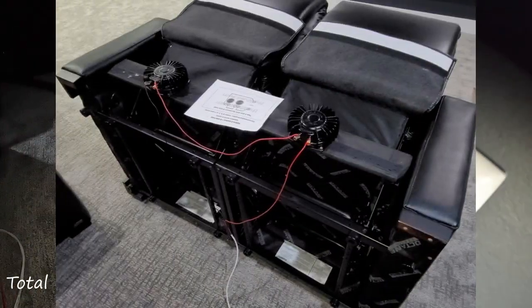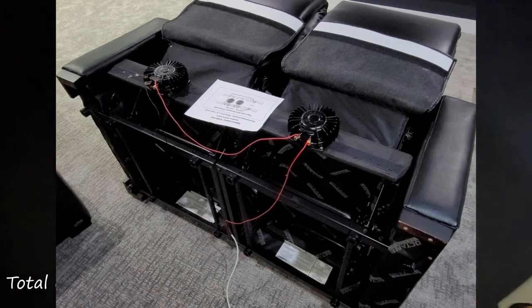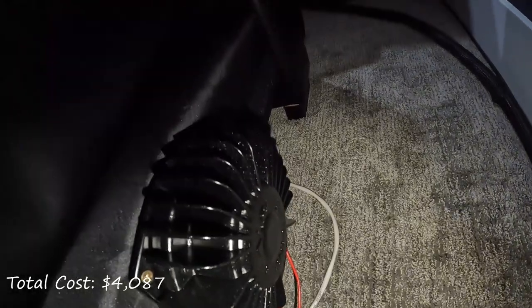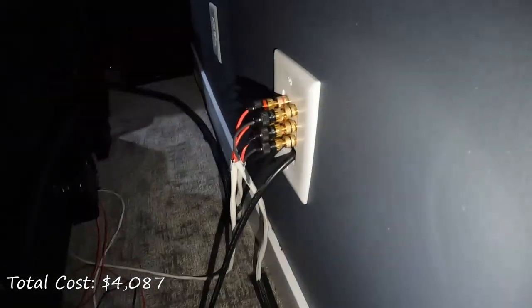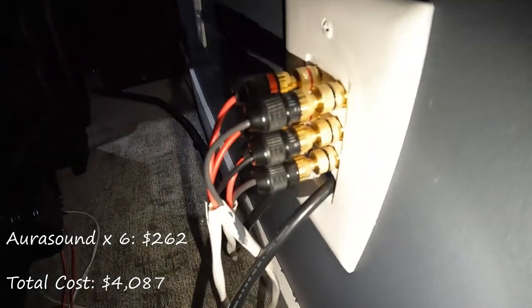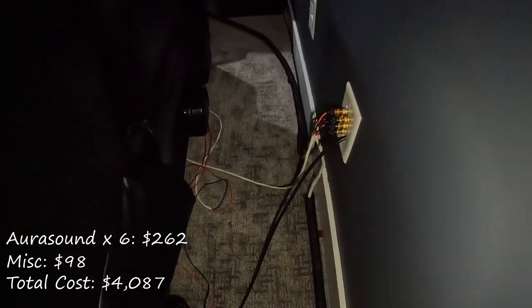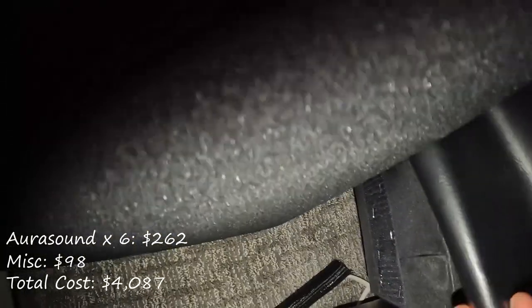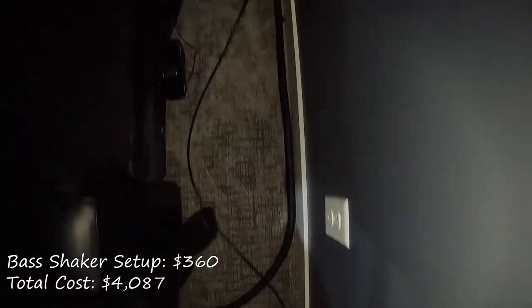The bass shakers are the AuraSound AST-2B Pro. There are six total shakers, one for each seat. I purchased these from Parts Express — I have a link in the description below — and they were about $44 each for a total with tax of $262. I also had some miscellaneous expenses like 14-gauge speaker wire to run to the connection block on the rear wall, the connection block itself, some banana plugs, etc., which totaled roughly $98, for a total bass shaker package price of $360.